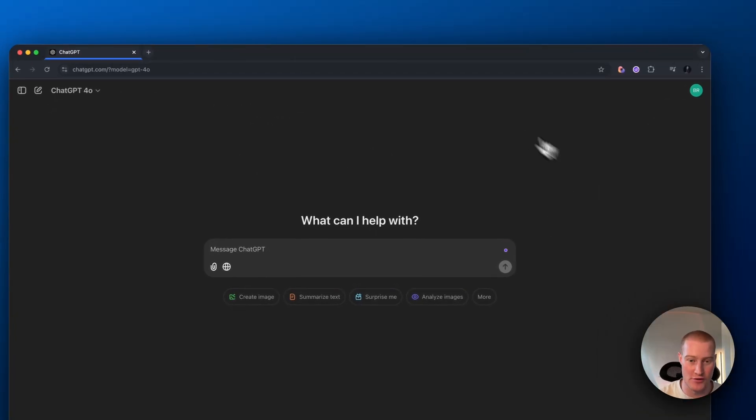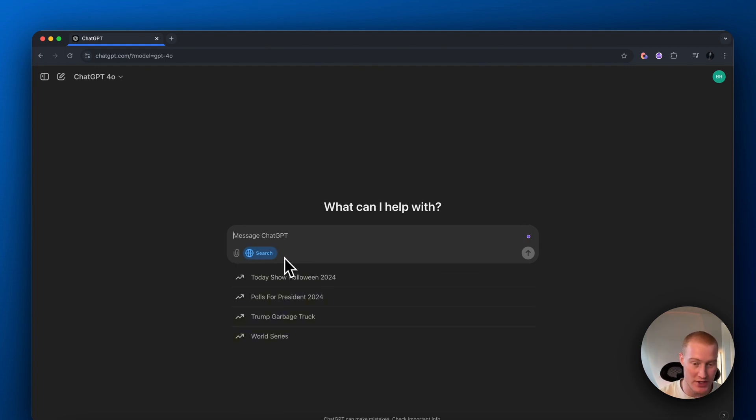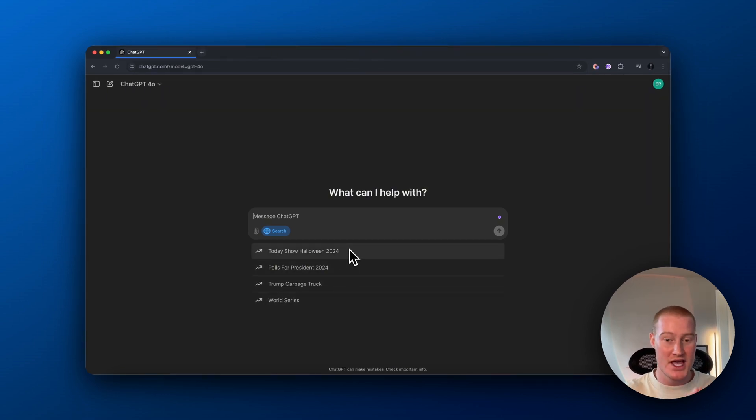So we want to come to ChatGPT, and the first thing we want to click on is this little internet icon here, and it automatically pulls up Search. You can see that there are these different prompts that it's giving us in order to search the internet, just like if we're searching Google.